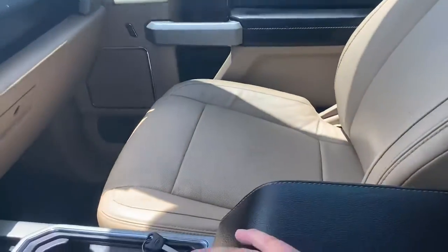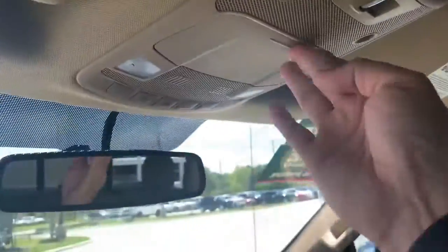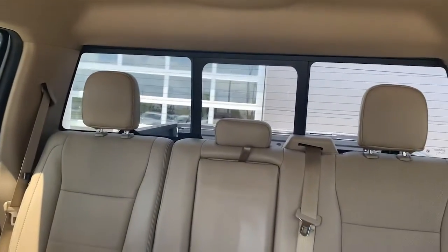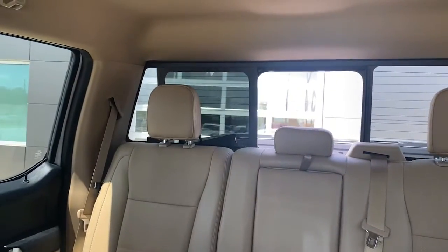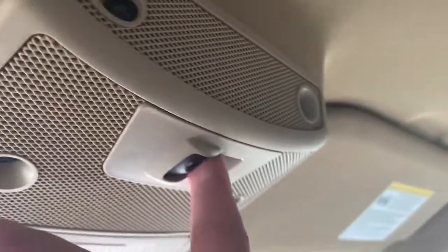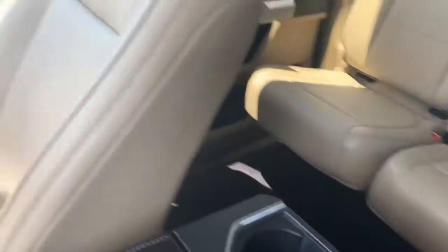Passenger side — I'll show you that seat too. And then the headliner up here, you got your sunglasses holder. There's the rear sliding window right there, and the controls right here — you can push it up or down. Alright, let's check out the back seat.